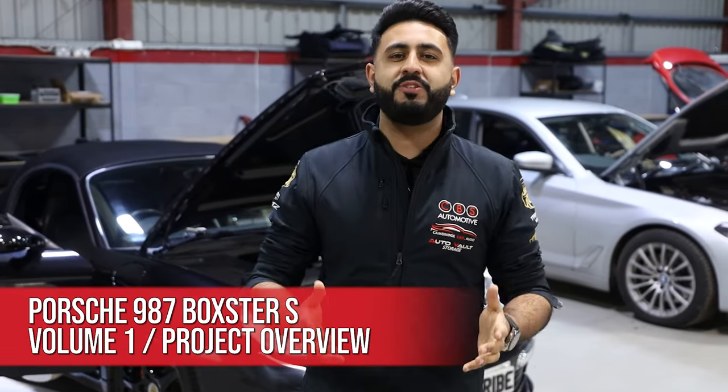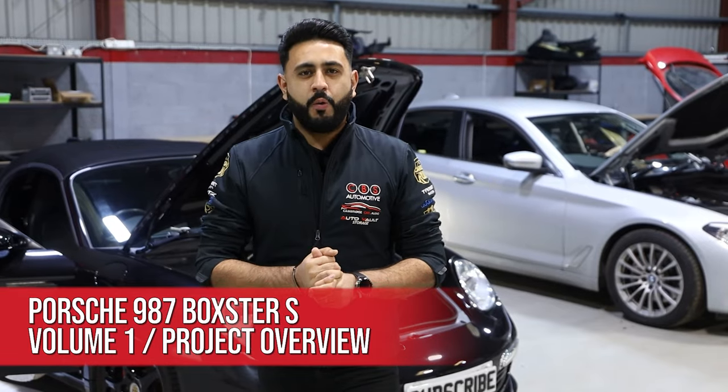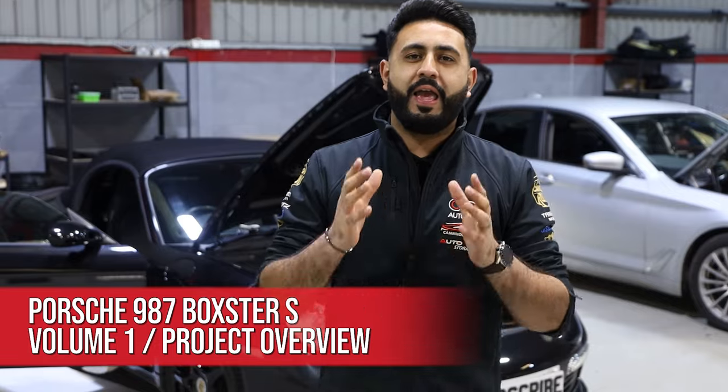Welcome back to our YouTube channel. My name's Ardeal and today's video is the introduction to a brand new series on the Porsche Boxster S. We're upgrading the vehicle with a new head unit adding functionality, but also a full epic sound system.